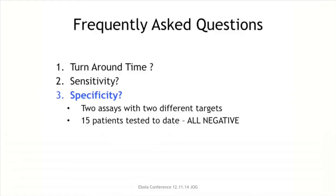Regarding specificity and the likelihood of a false positive: to date we have tested 15 patients and all have been negative with no concerns. Because we use two separate tests with two different targets running in parallel, we are very confident that we reduce the risk of false positive results.